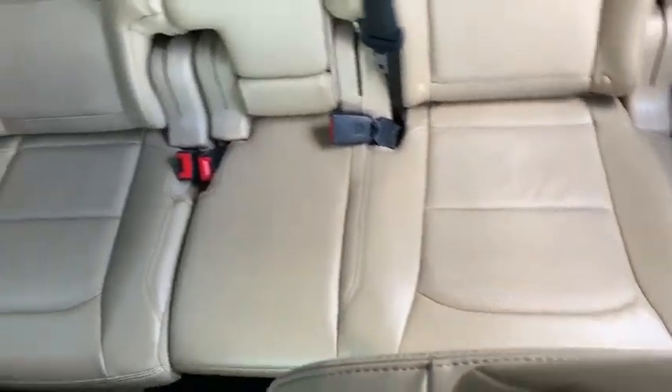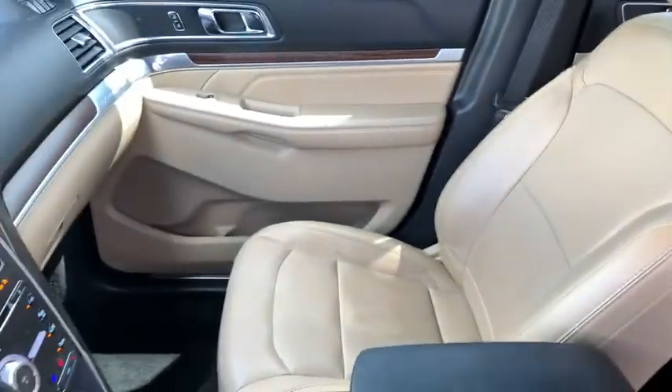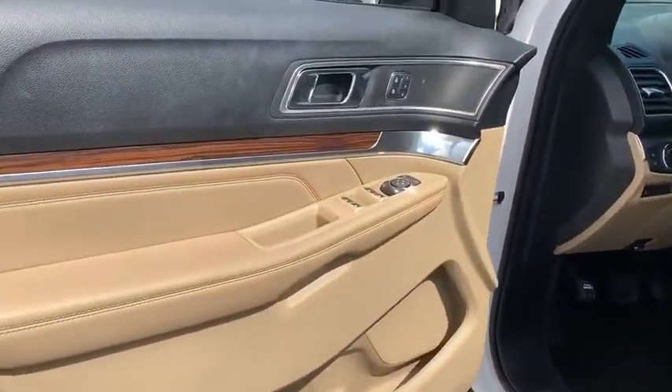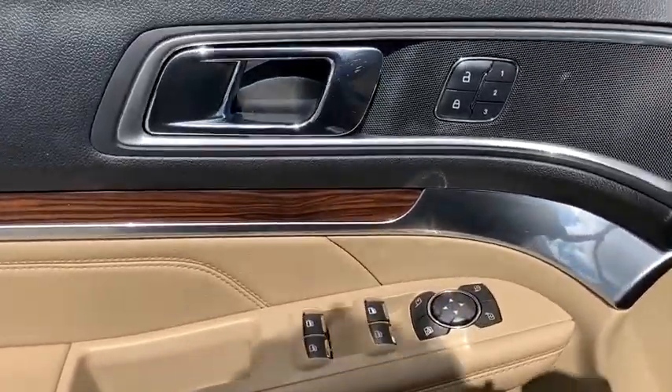Power liftgate, power passenger seat, traction control, dual airbags, leather-wrapped steering wheel, power steering, aluminum wheels, four-wheel disc brakes, universal garage door opener, trip computer.